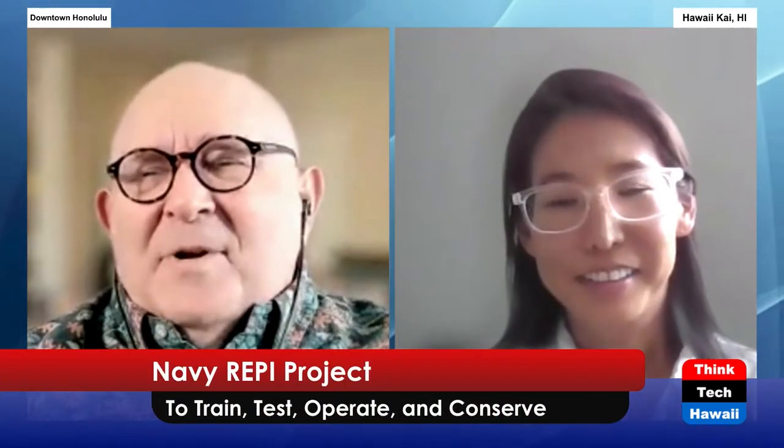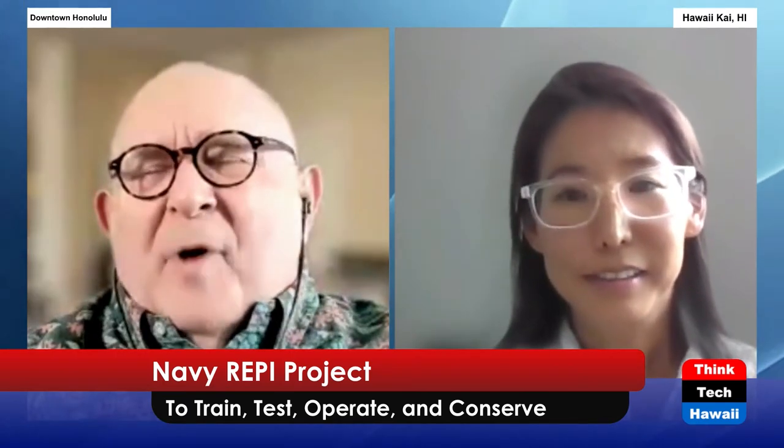Hi, Susie. Welcome to the show. Thanks for having me. So tell us about REPI. Tell us what you do for REPI, and then we'll drill down and find out how it works.